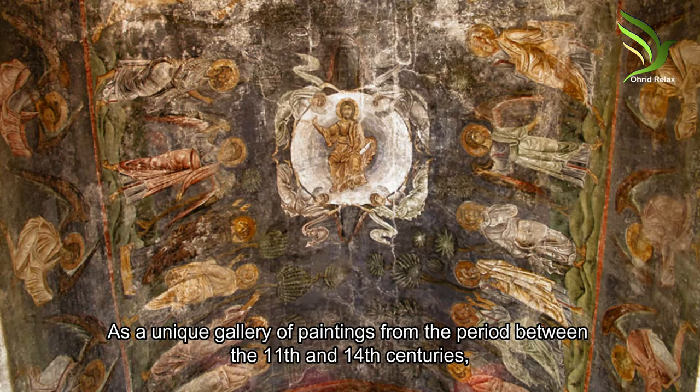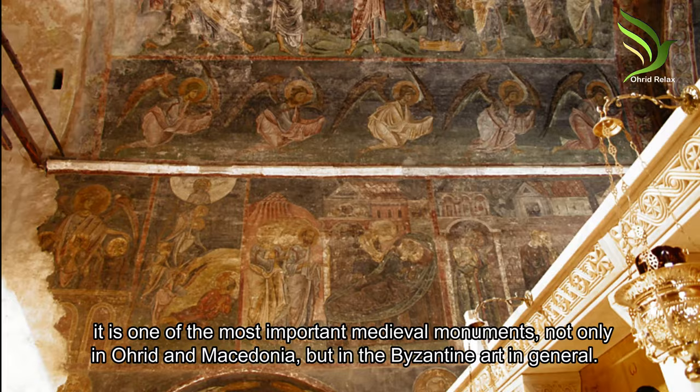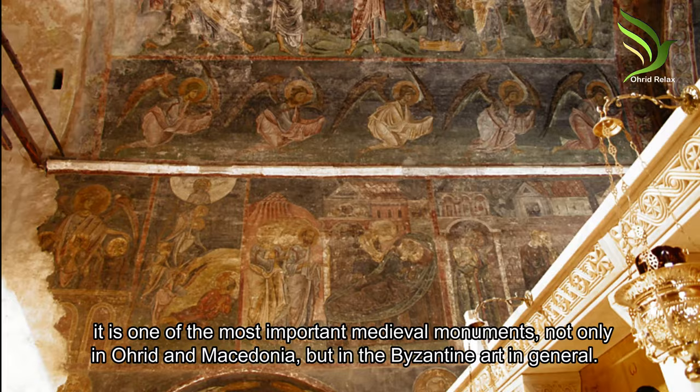As a unique gallery of paintings from the period between the 11th and 14th centuries, it is one of the most important medieval monuments, not only in Ohrid and Macedonia, but in Byzantine art in general.